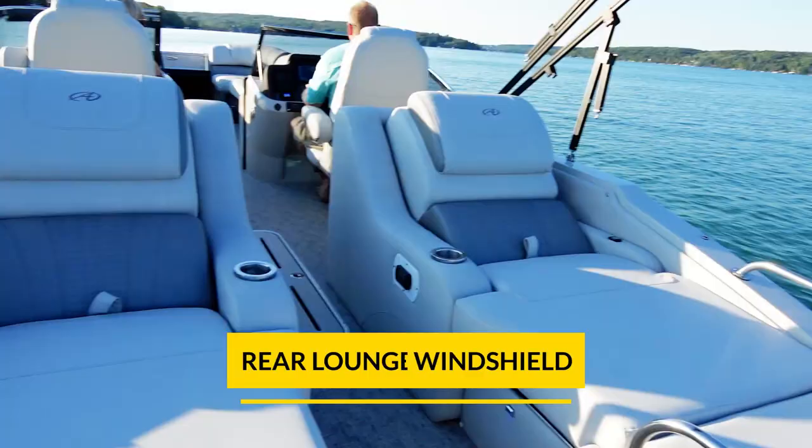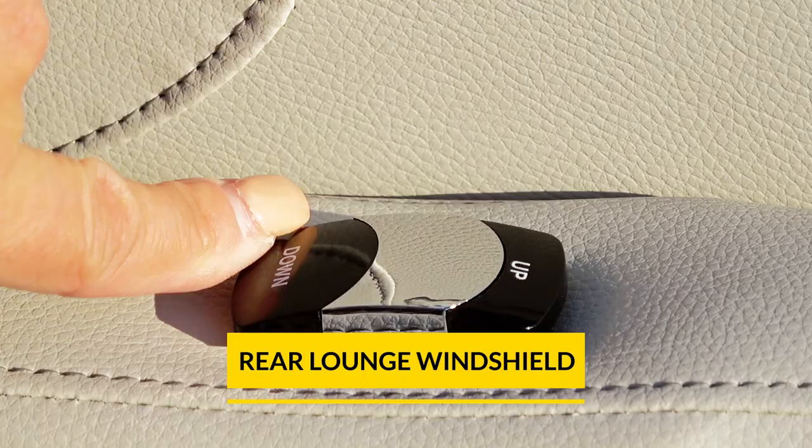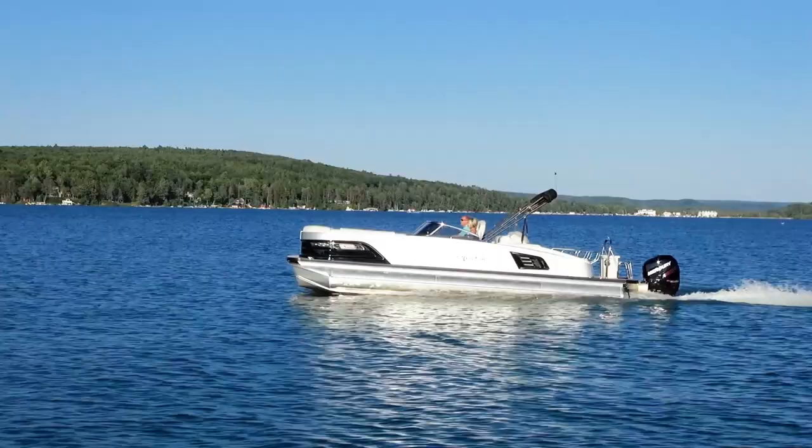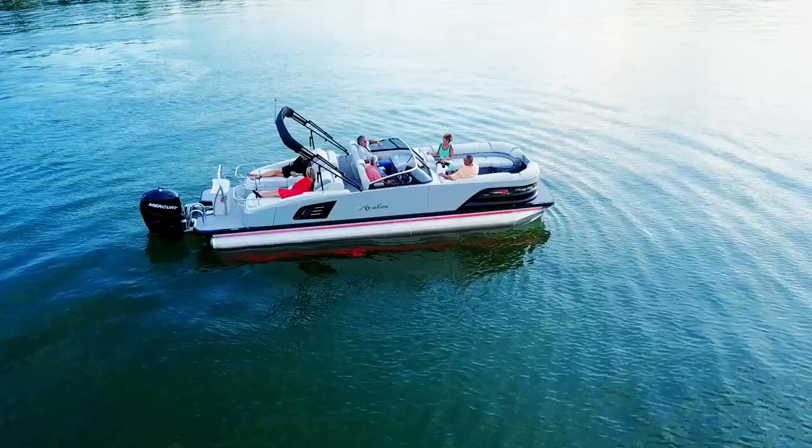The Rear Lounge Windshield features two electric rear-facing lounge seats in the aft portion of the boat, with both port and starboard bow benches. The Rear Lounge also features a port side fiberglass console and chair.